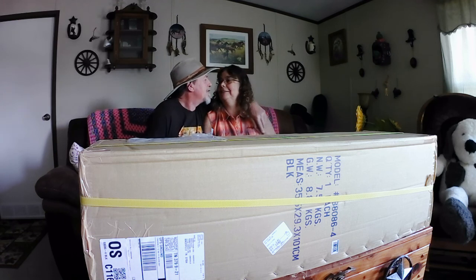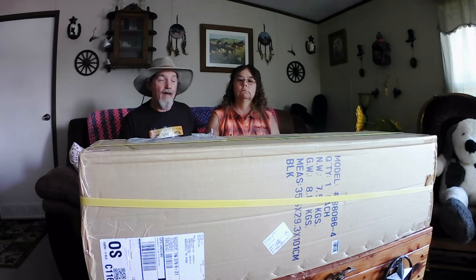My lovely, beautiful and loving wife drove 120 miles round trip to Knoxville, Tennessee at our local hobby shop, which is Hobby Town USA. We've got two Hobby Towns — one's in Johnson City, Tennessee, and one's in Knoxville.